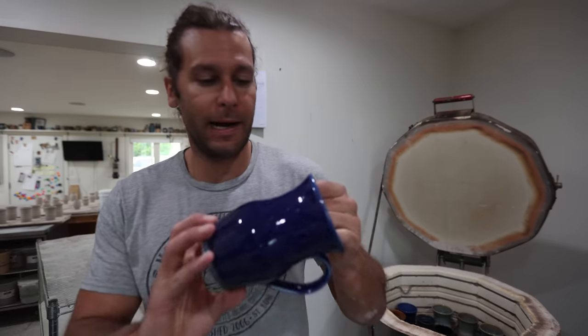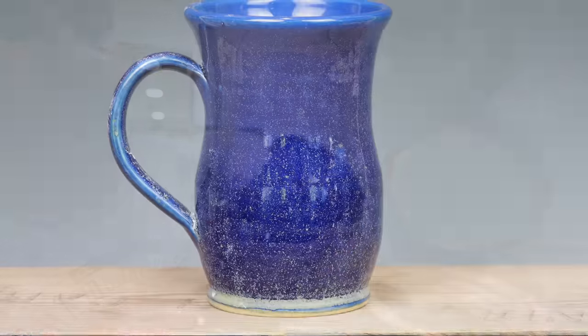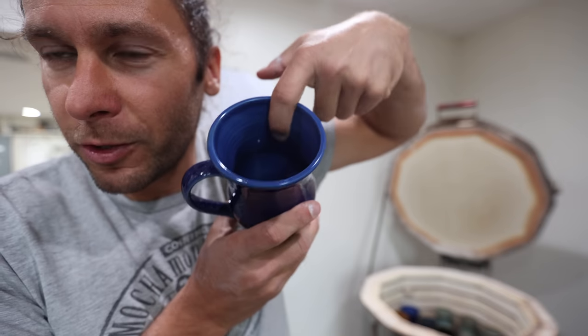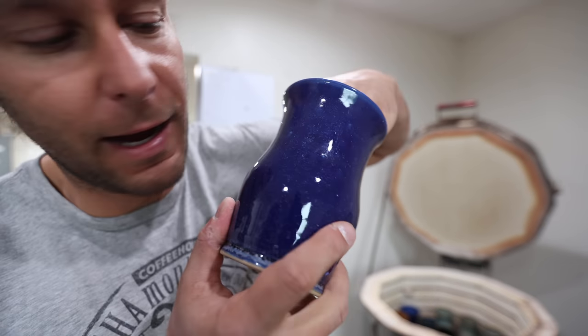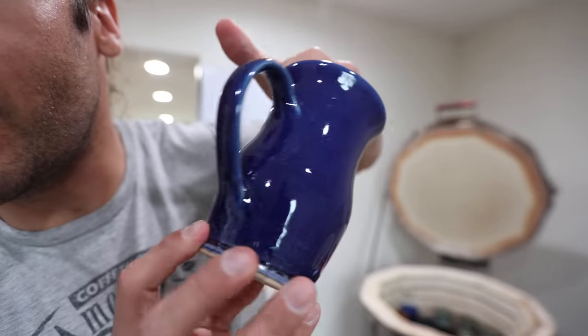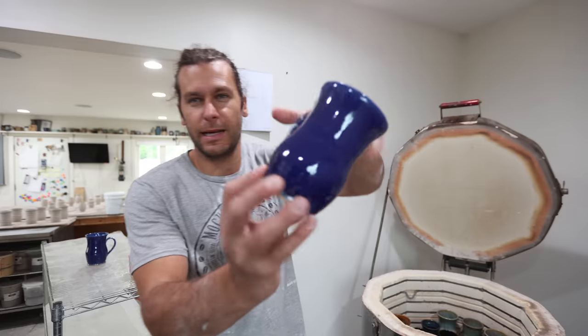And here, this is a new combo that I am really, really digging. You can't even see it that well in the camera. It's dark blue gloss with robin's egg over top. It just looks like a night sky, stars, snow globe. Really cool. There's the same one.